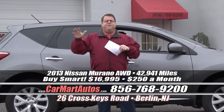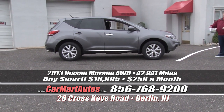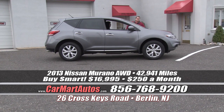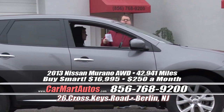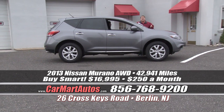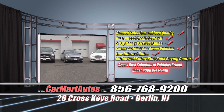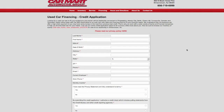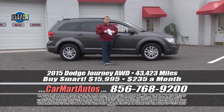Check this out — if you hurry, a 2013 Nissan Murano all-wheel drive, still under the full Nissan warranty. Oversized alloy wheels, brand new tires, two-tone cloth interior, satellite radio, center console, push-button start, all the goodies you could possibly want in a Nissan Murano without the high price of Nissan dealers. You buy it at Car Mart — no money down — just $250 a month. Go online to carmartautos.com or dial 856-768-9200. We're standing by; we'll take your calls.